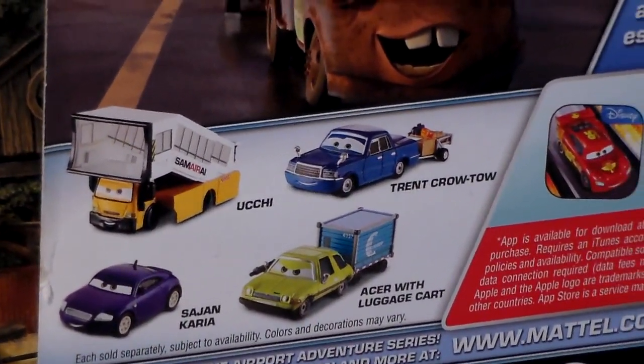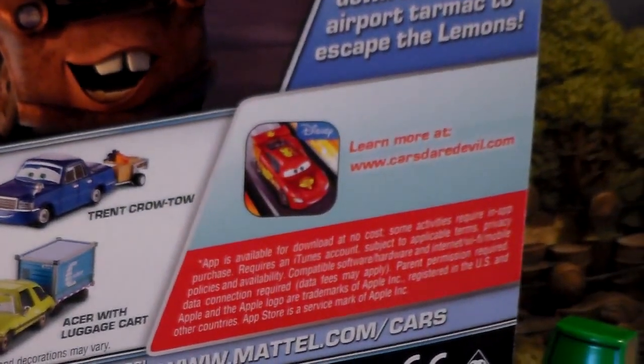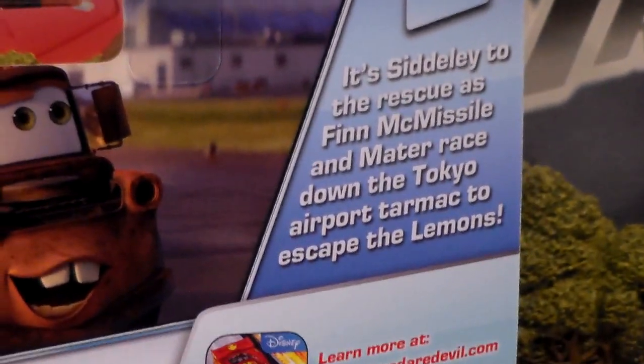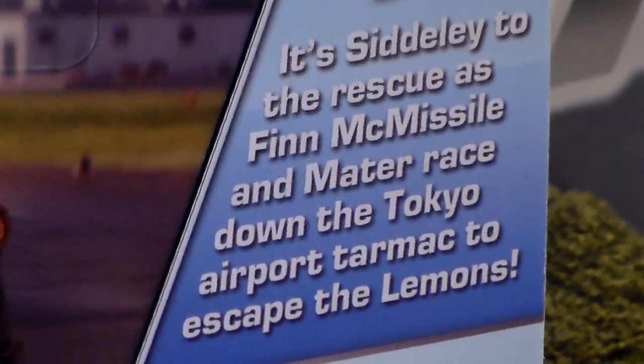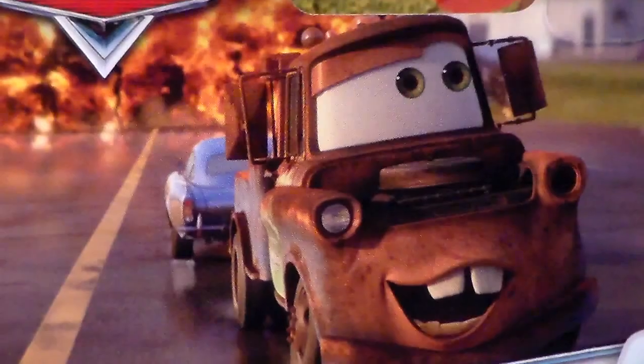On the back of the package we have Yuchi, Trent Corotel, Easterwood Luggage Cart, Sajang Korea, as well as an advertisement for the Cars Deer Devil Garage. We also have a description which you can pause and read if you'd like, and a cool picture of Mater and Finn escaping an explosion.